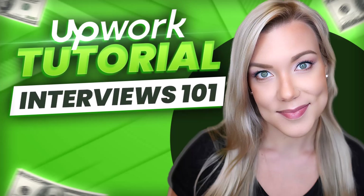Hello everyone and welcome back to my channel Jennifer Marie, where I teach you how to become a work from home freelancer. Today's video is going to be a quick video talking about interviews on Upwork.